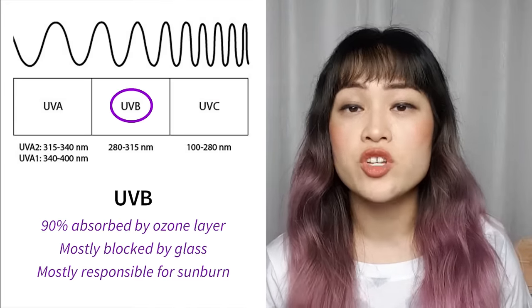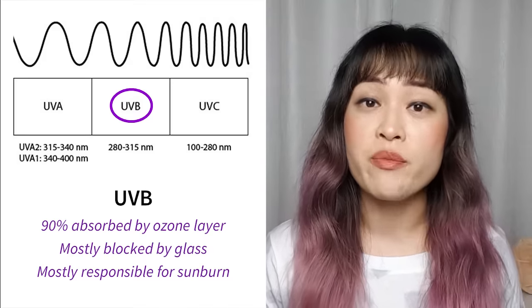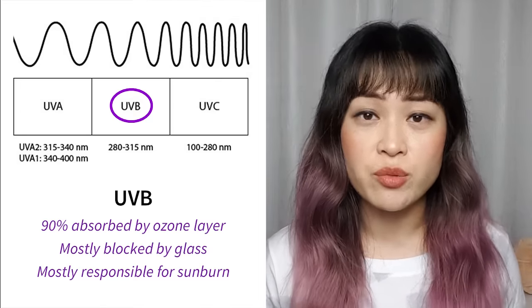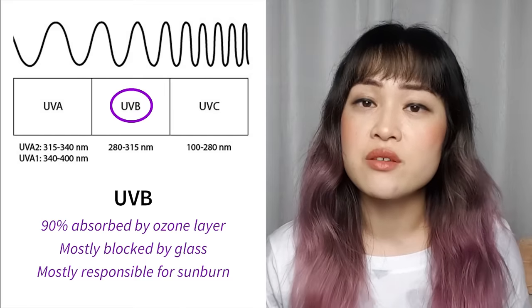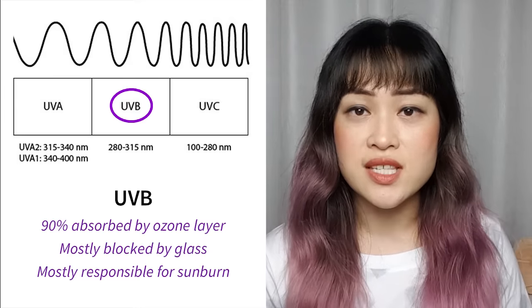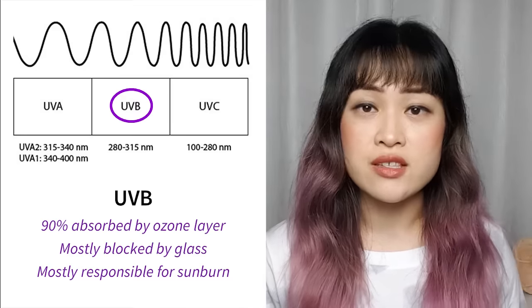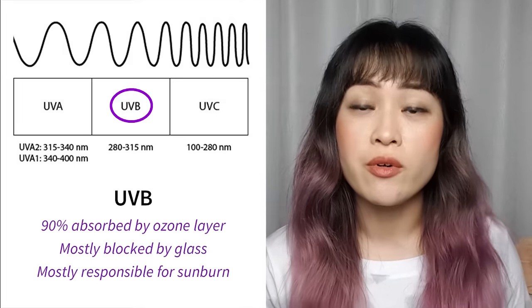The next type is UVB, which is from 280 to 315 nanometers. This is probably the type of UV you've heard about the most. About 90% of the UVB the Sun produces gets absorbed by the ozone layer, 25 kilometers above the Earth's surface. For Australians and others who live close to the South Pole it's a bigger issue because of the ozone hole above Antarctica. UVB causes sunburns and skin cancer, but it is mostly blocked by glass. It's also involved in vitamin D production, is strongest in summer and the middle of the day, and is mostly what's measured by the UV index.